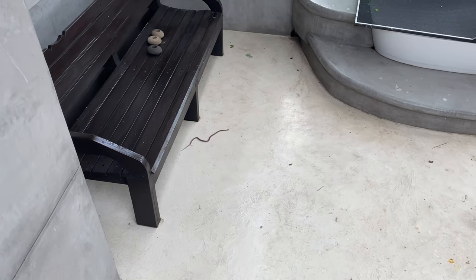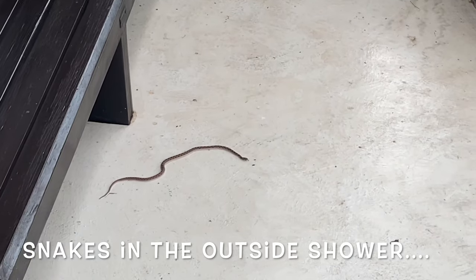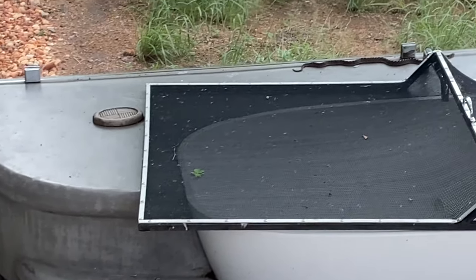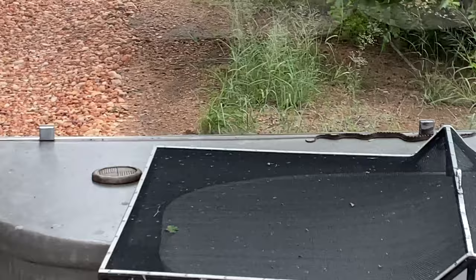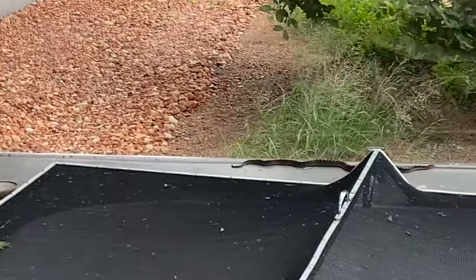When I woke up this morning, it was the morning of the snakes in my outside shower. And that was not the only one — there's another one. I have to go and find him, just make sure there are snakes here on the tree.